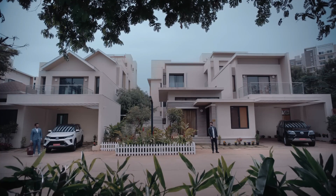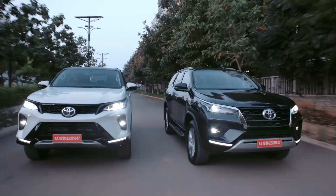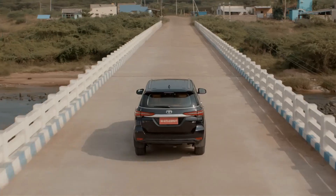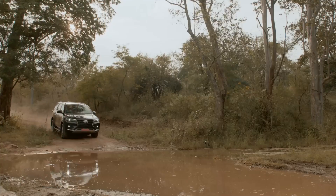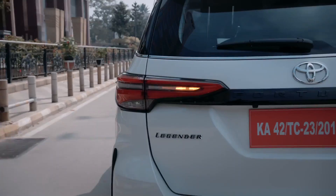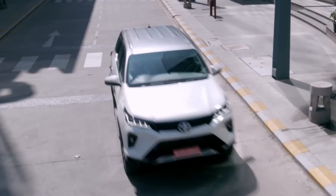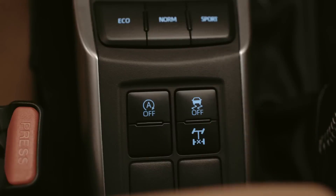Whenever people think of getting a full-size SUV, the Toyota Fortuner is most likely the first on the list. It has literally become the go-to car for everyone looking for the most efficient and practical SUV. Since it was introduced, the Fortuner has made a name for itself, being widely loved for its reliability and go-anywhere capabilities. In fact, it has become so popular that it has literally no competition in its segment, and because of this, Toyota has bet heavily on its success.